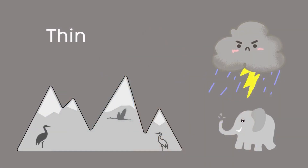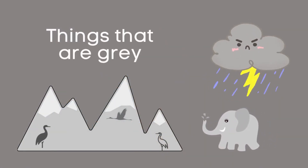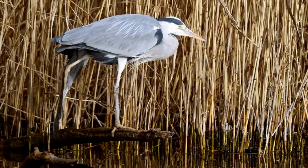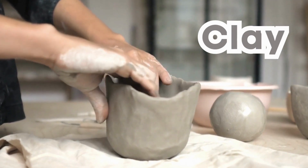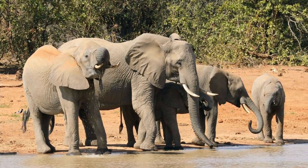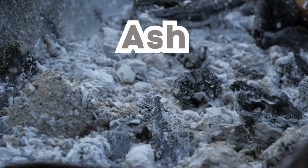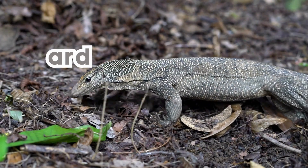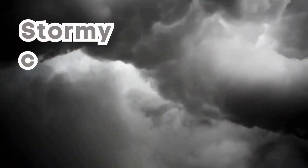Things that are gray: Gray heron. Clay. African elephants. Ash. Monitor lizard. Stormy clouds.